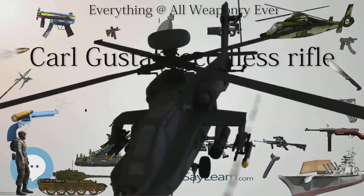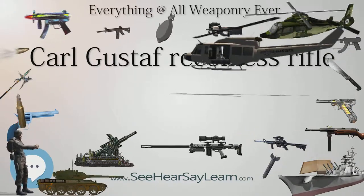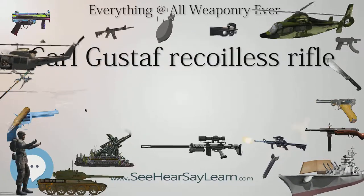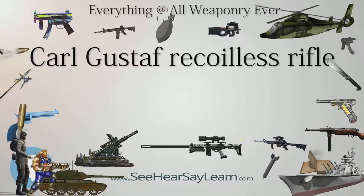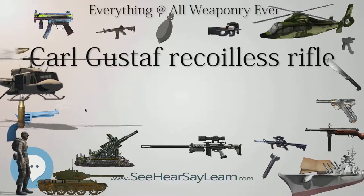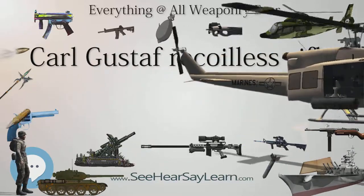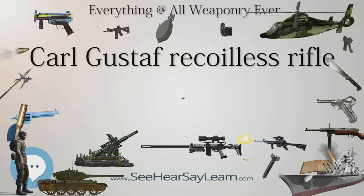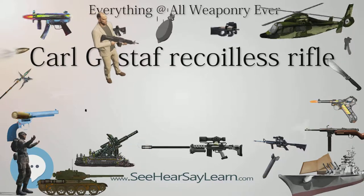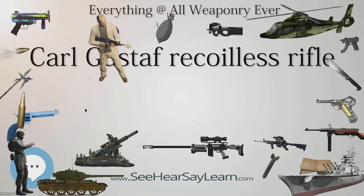In its country of origin, it is officially named GRGM-48, Granatgevär — Grenade Rifle — Model 1948. British troops refer to it as the Charlie G, while Canadian troops often refer to it as Carl G. In U.S. military service, it is known as the M3 Multi-Role Anti-Armor Anti-Personnel Weapons System or Ranger Anti-Tank Weapons System, but is often called the Gustav, the Goose, or simply the Carl Johnson by American service members. In Australia, it is irreverently known as Charlie Gutsache — slang for stomach pain — or Charlie Swede.